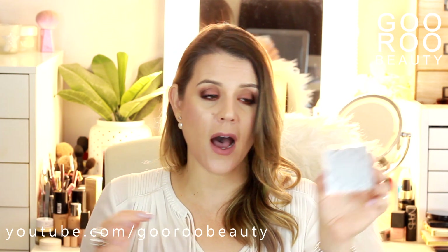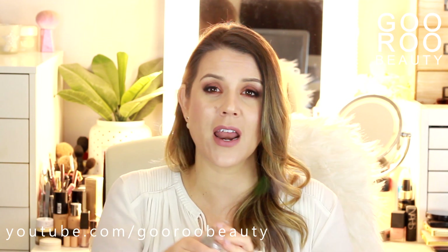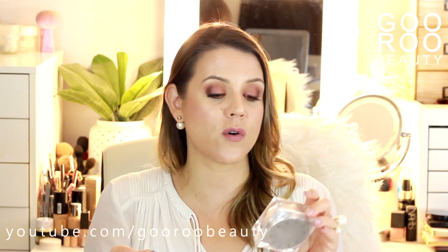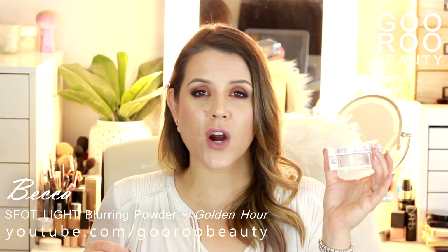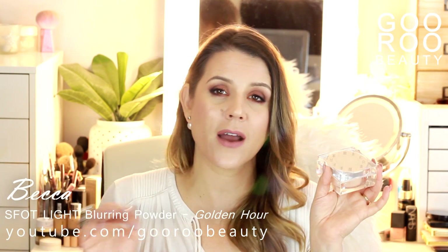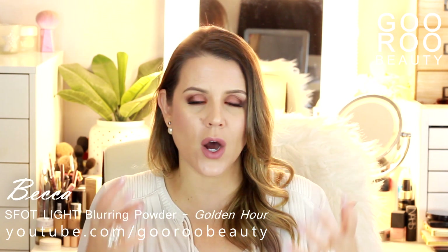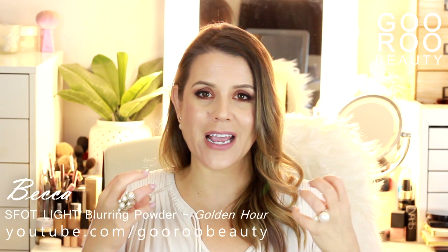Speaking of smoothing, this is one from Becca — I bought it because of a YouTuber I follow. She's mainly a hair styling expert but she was recommending this as one of her favorite powders of all time: the Becca Soft Light Blurring Powder in the shade Golden Hour. It's a very fine loose powder — like a filter. I use it as a setting or finishing powder and I don't mind it under my eyes over concealer. It gives your skin a lovely glow without being heavy or cakey — a lovely way of setting your foundation while maintaining a bit of a glow.